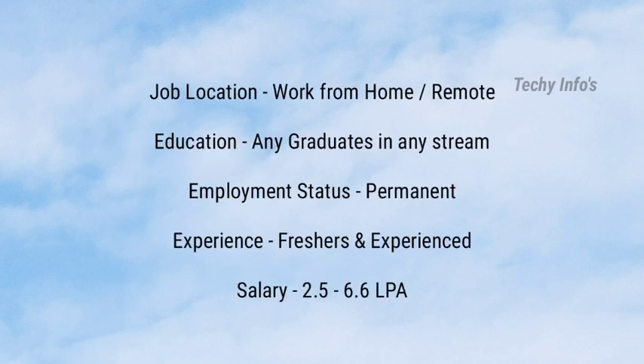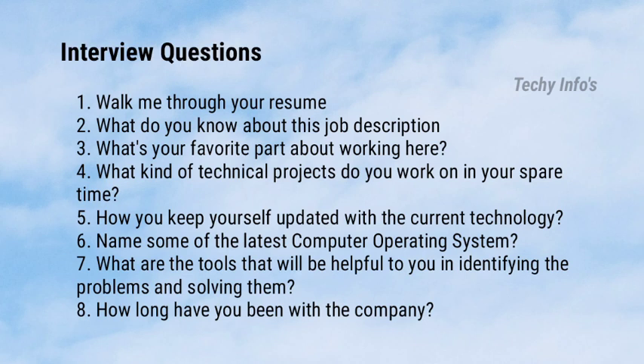The job location is work from home or remote support. Any graduates in any stream can apply. Employment status is permanent full-time. Both freshers and experienced are eligible to apply. The salary range is 2,50,000 to 6,60,000 per annum.